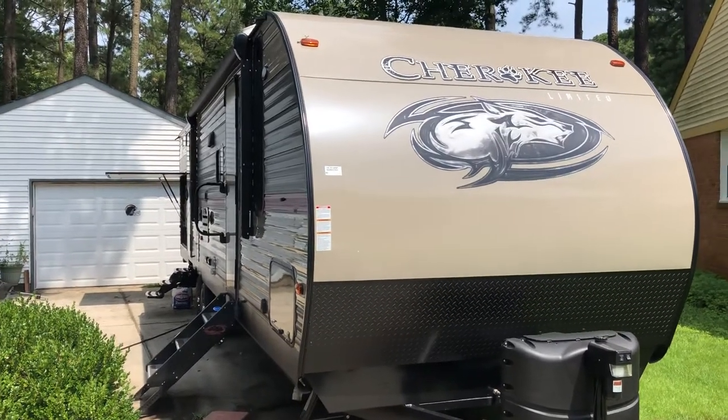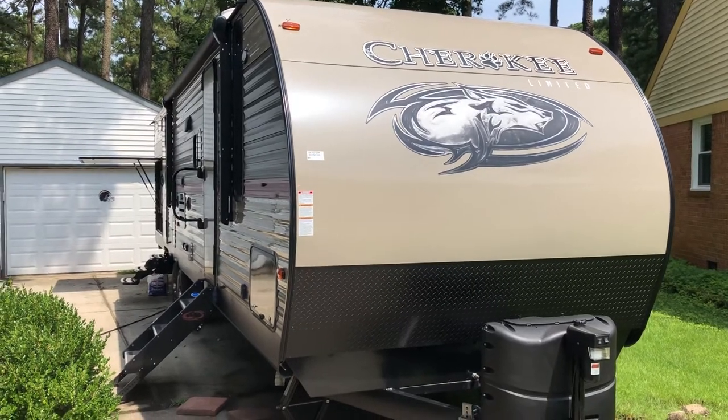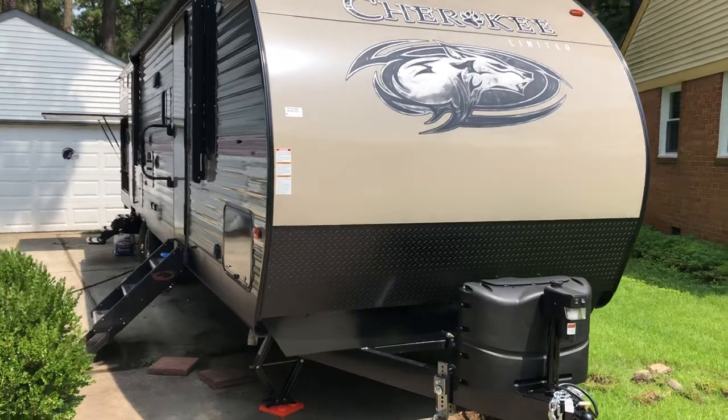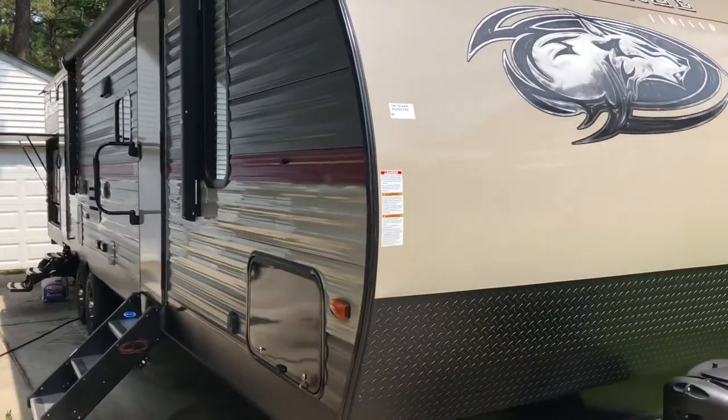Hello everybody, I just want to do a quick video here on the new shack, as I'm calling it. The wife loves it when I say that. Anyways, it's a 35-foot bunkhouse RV.